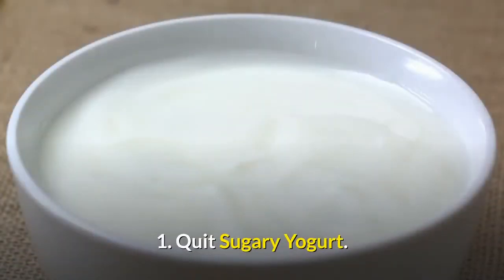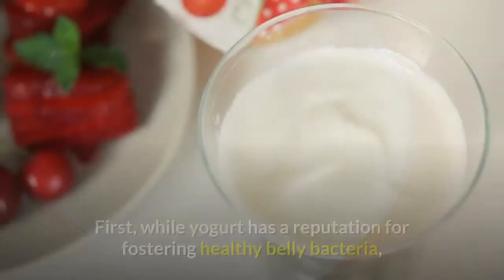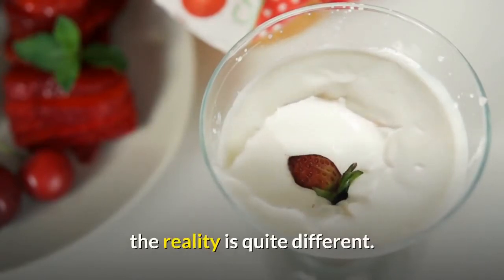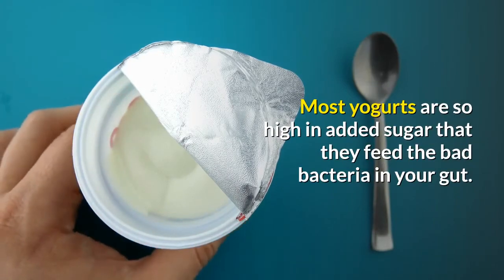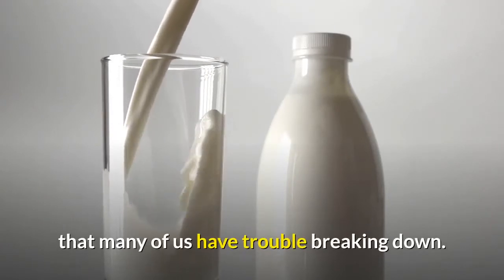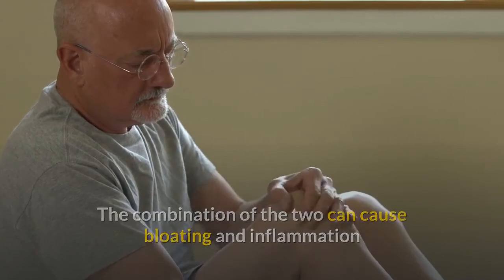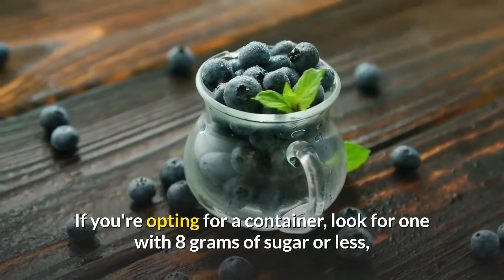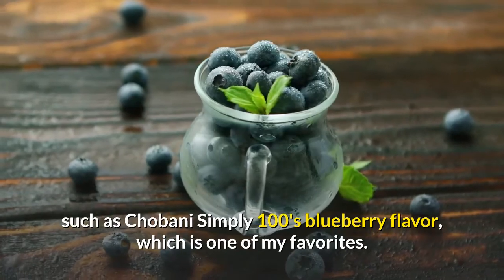Number 1: Quit sugary yogurt. While yogurt has a reputation for fostering healthy belly bacteria, most yogurts are so high in added sugar that they actually feed the bad bacteria in your gut. They're also high in lactose, a natural sugar found in dairy that many of us have trouble breaking down. The combination of the two can cause bloating and inflammation that can make you look and feel fatter than you are. If you're opting for a container, look for one with 8 grams of sugar or less, such as Chobani Simply 100's blueberry flavor.